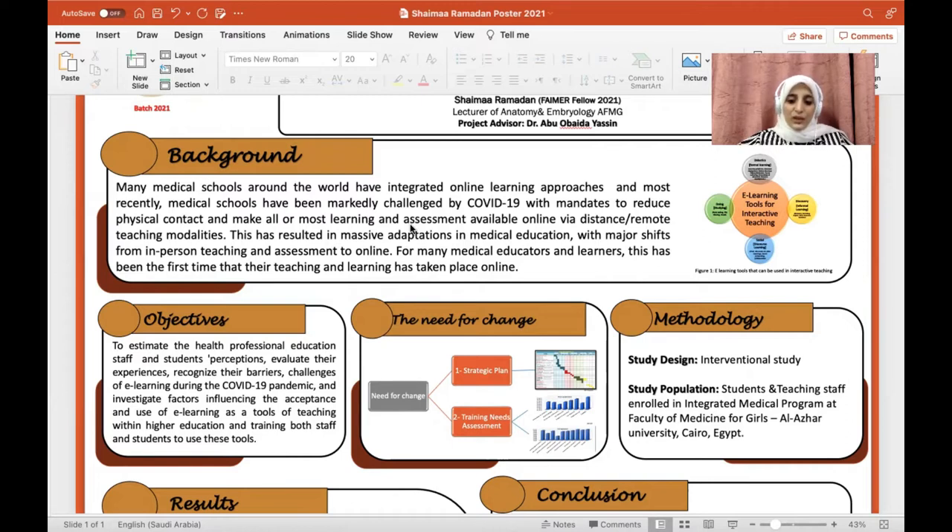The need for this project is to support the first reverse strategy plan to detect which e-learning tools we need and how we could start the training development program. Secondly, training needs assessment surveys were performed for both students and staff, followed by analysis of these surveys, and according to the results, the main lines of training programs were designed.